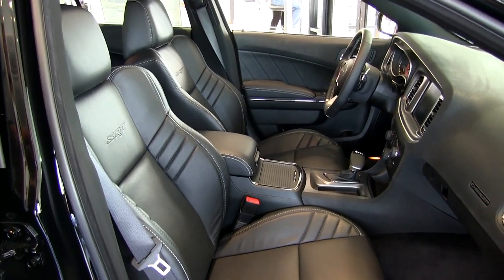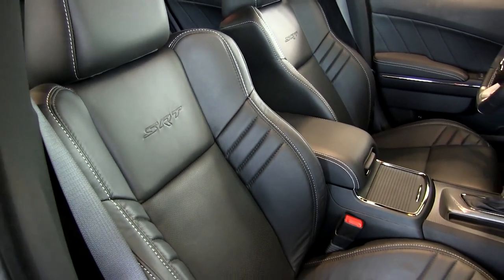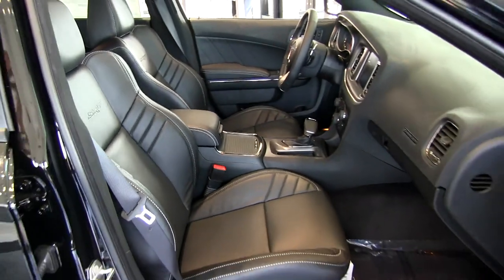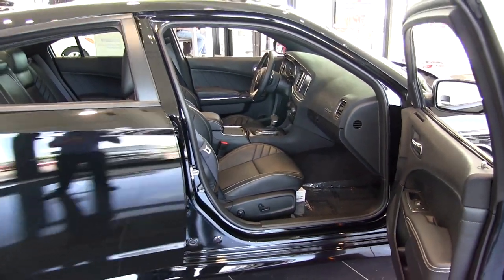Leather stitching with the white stitching, and we have the SRT badge there on the back seat. These seats are also heated and cooled, and also power adjustable with lumbar support as well. Really nice and comfortable.